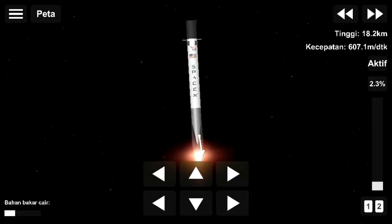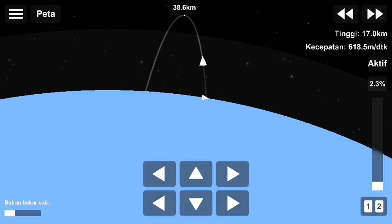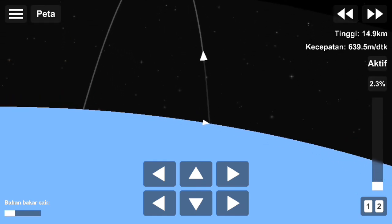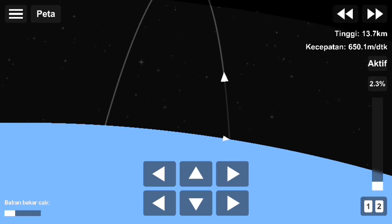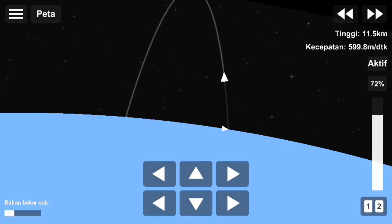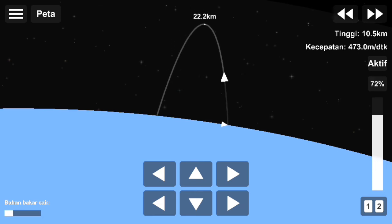Now we're about 50 seconds away from that entry burn. Just note that once we've recovered this booster, we plan to fly it a third time later this year. As mentioned before, this is possible due to those Block 5 upgrades, which brings SpaceX closer to its goal of full and rapid rocket reusability.